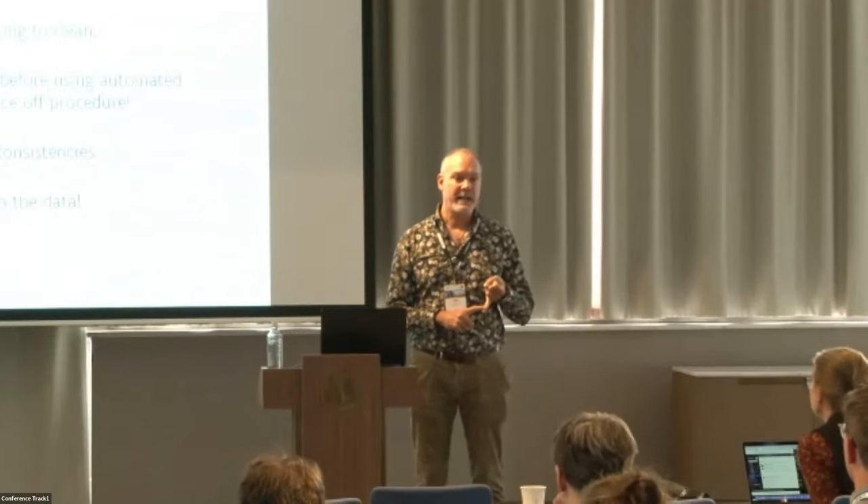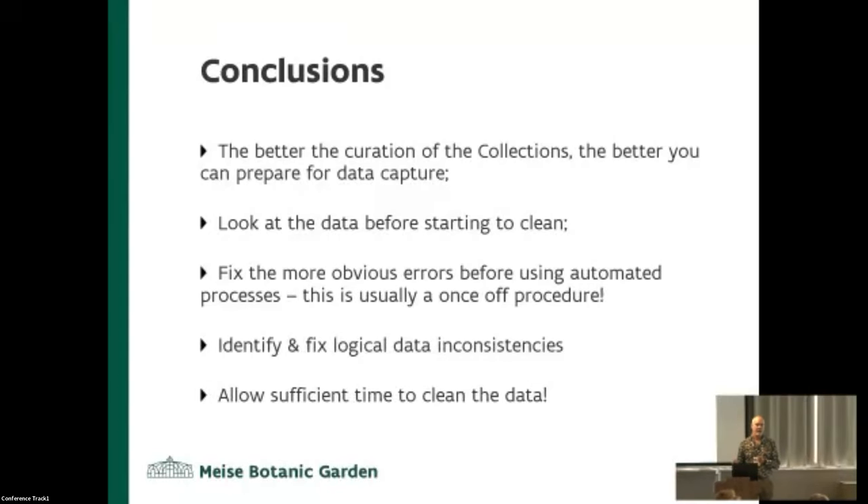First of all, if you can curate your collections first, it helps a lot because you know what's in your collection, you can set up lookup tables, etc. That definitely helps and you can fix a lot of problems before they arise. If collections are well organized, you can infer a lot of information. Look at your data before you start — don't launch into big IT programs and start trying to clean it. As human beings, we can visually see these errors quite easily. Fix the obvious errors first and you'll find this very blurry picture starts actually coming into focus. Identify logical areas — that's when you start using other fields to validate other fields.